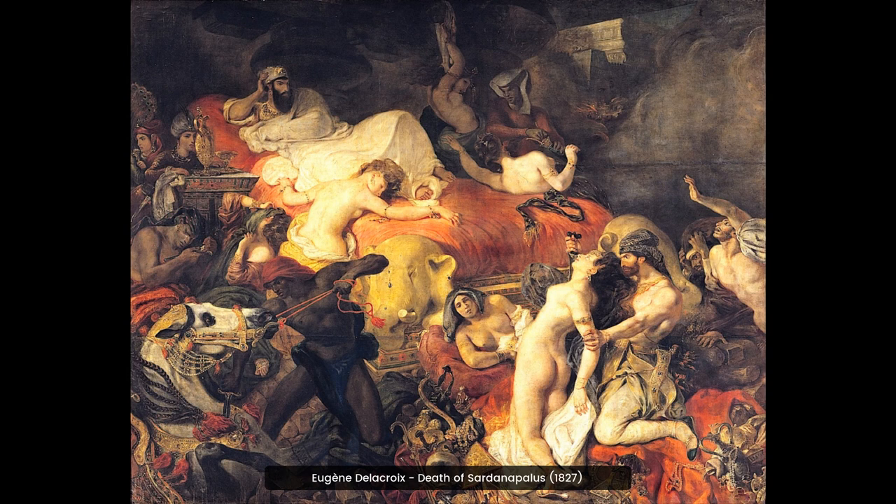Eugene Delacroix's painting, Death of Sardanapalus, is an impressive work of art. It depicts the last king of Assyria surrounded by the spoils of his life, as he awaits his own death. The painting is full of vibrant colors and dramatic movement, making it a captivating piece.